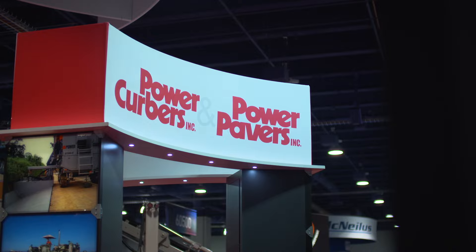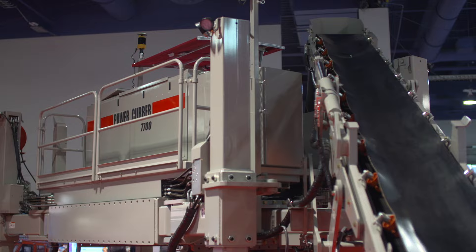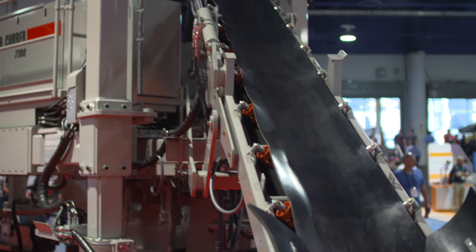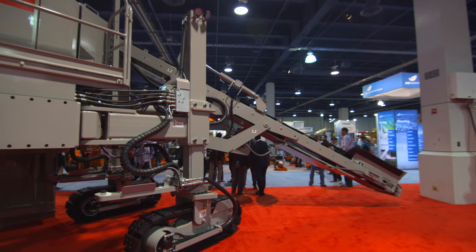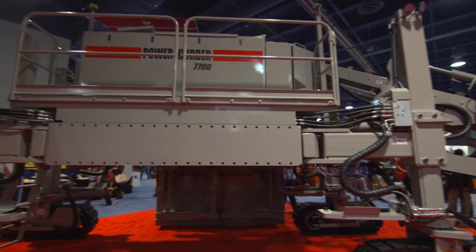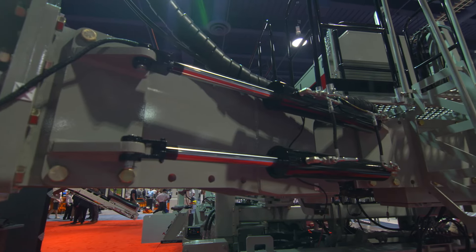At Power Kerbers, we primarily manufacture machines for curb and gutter, smaller barrier wall and sidewalks. We're introducing a multi-purpose machine, our 7700, that will take us into large barrier wall, large ditches and paving up to 6 metres wide. Being able to do 6-metre paving will allow our contractors to bid a job where they want to do the barrier and the paving with one machine.